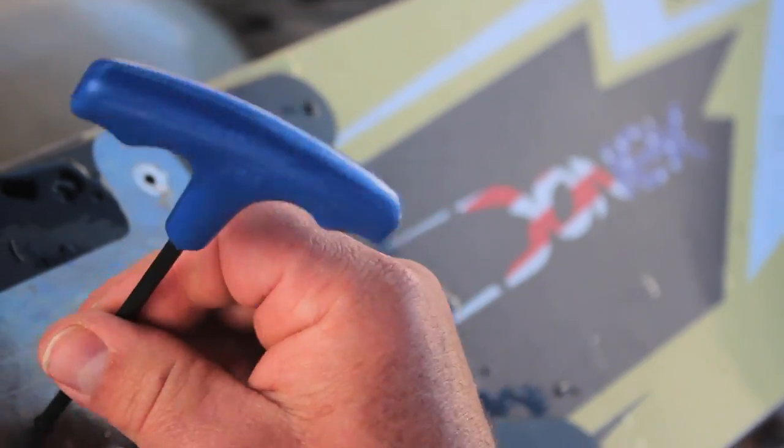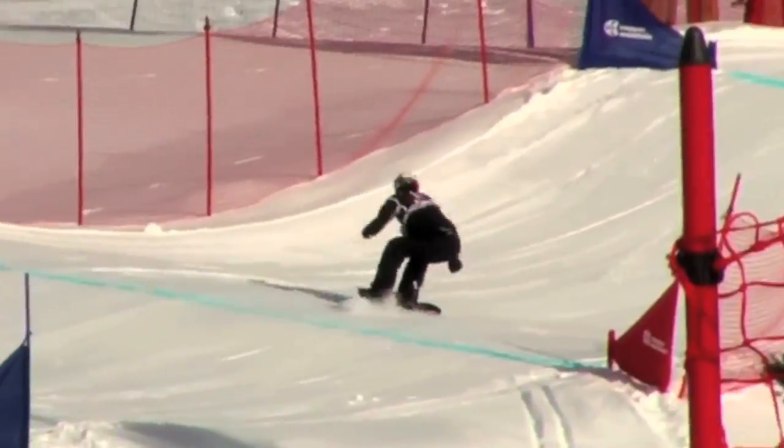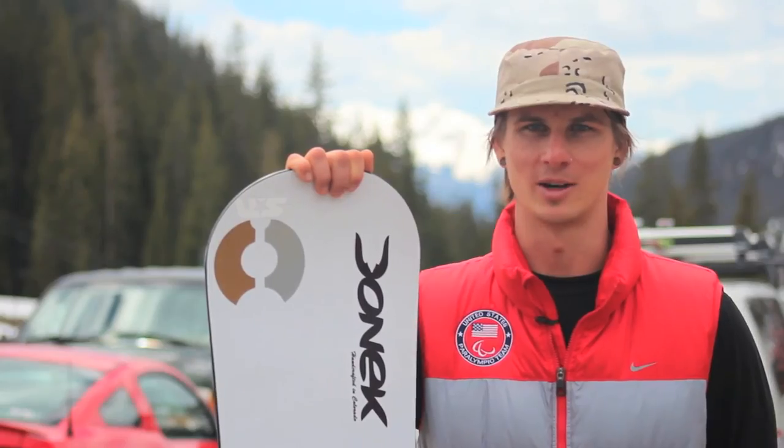You can get something so dialed out that you're just riding an extension of yourself, and that's what it feels like. And when you're going really fast down a really technical border cross course, you can't think about riding your snowboard. You just got to snowboard. And that's where Donnick's really shine.